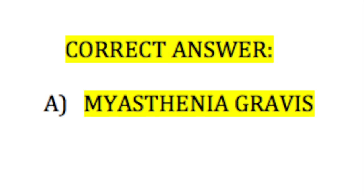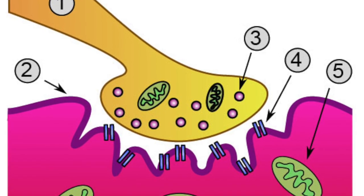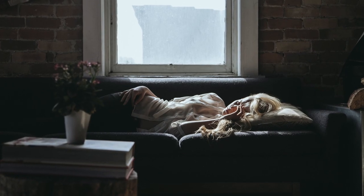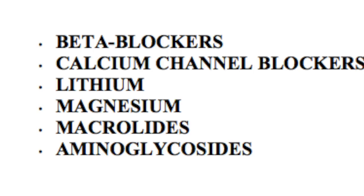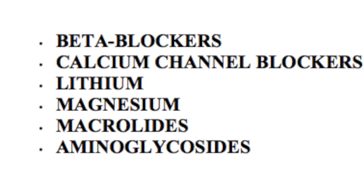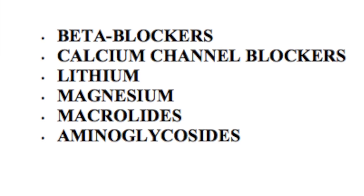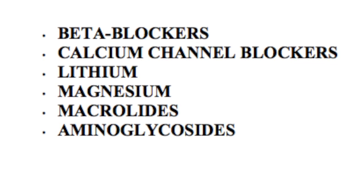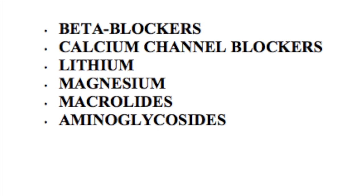If you guessed A, myasthenia gravis, you are correct. This is a neuromuscular disorder that can cause profound weakness in individuals who have this diagnosis. Certain medications, as you see listed here among others, can actually cause flares of myasthenia gravis. This can be life-threatening as it can cause respiratory failure and individuals may end up going on a ventilator.